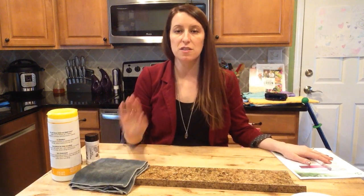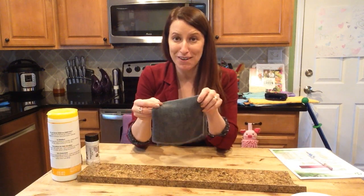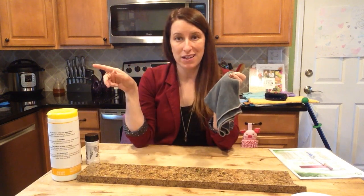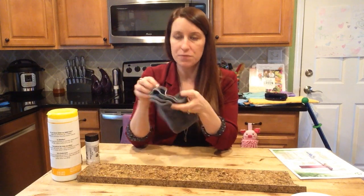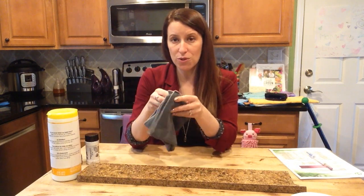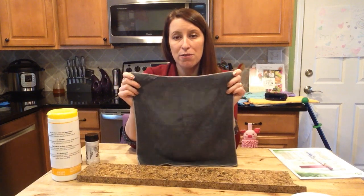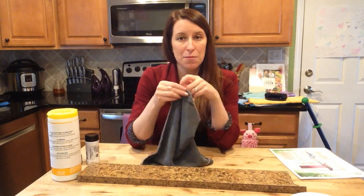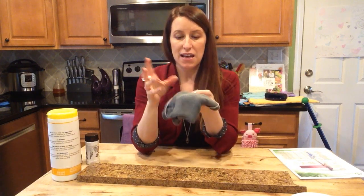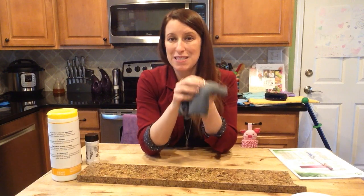The best part about the Norwex Envirocloth is that it can remove up to 99% of bacteria off a surface with just water, with proper care and use. If you're cleaning up raw chicken or anything super gross, it's good habit to rinse with warm water and rub it together, then keep cleaning other jobs around the kitchen. The Envirocloth and many Norwex microfiber products are embedded with micro silver, which is an antibacterial agent — that chicken juice stays locked in the cloth and the silver creates a hostile environment, making those germs die out.